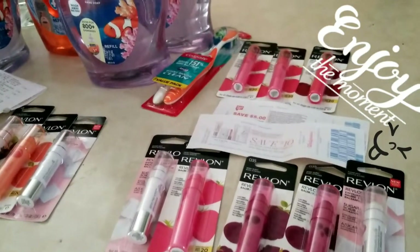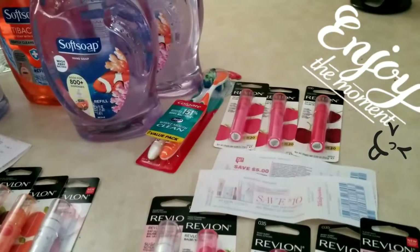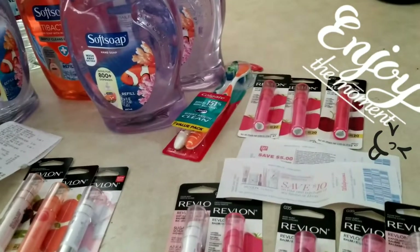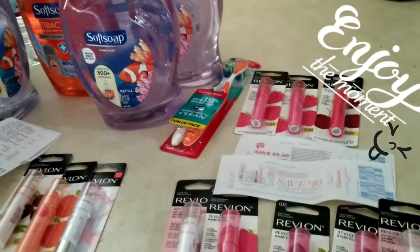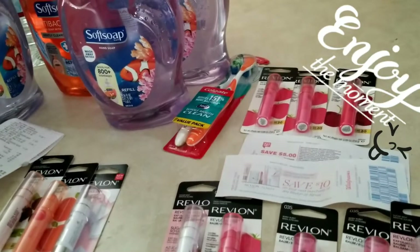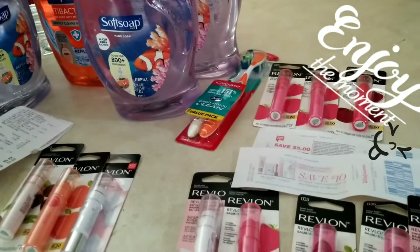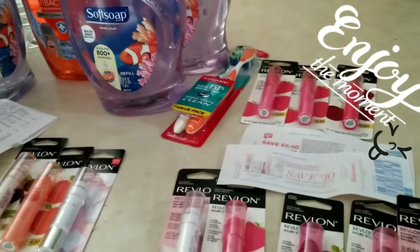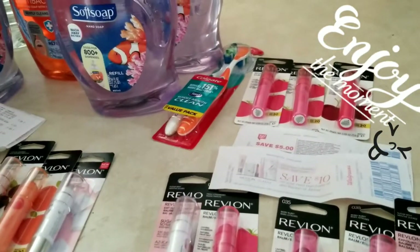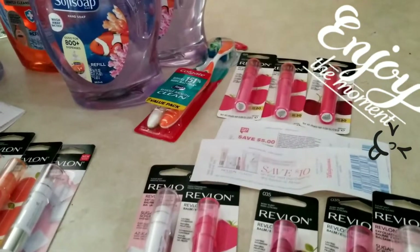Hello, welcome back, this is Emmy's. I went to Walgreens and I used my Fetch Rewards gift card, my Ibotta gift card, and my Shopkick gift card — all kinds of gift cards — so I got everything for free, plus it was a money maker. I used my money to roll back all these items right here and they're free.